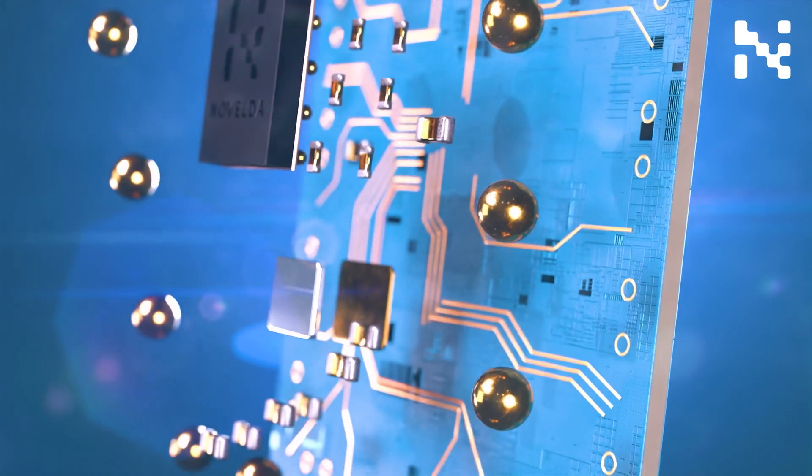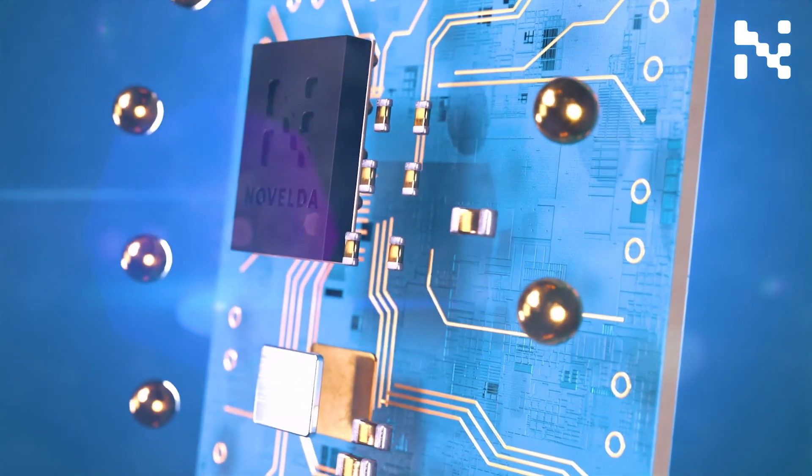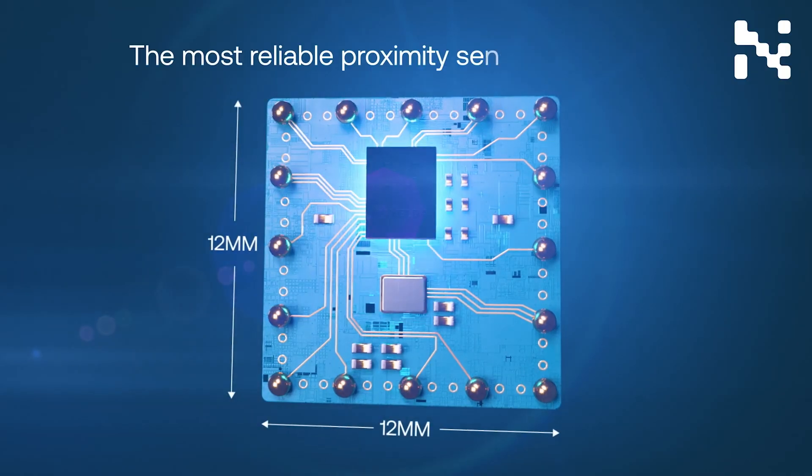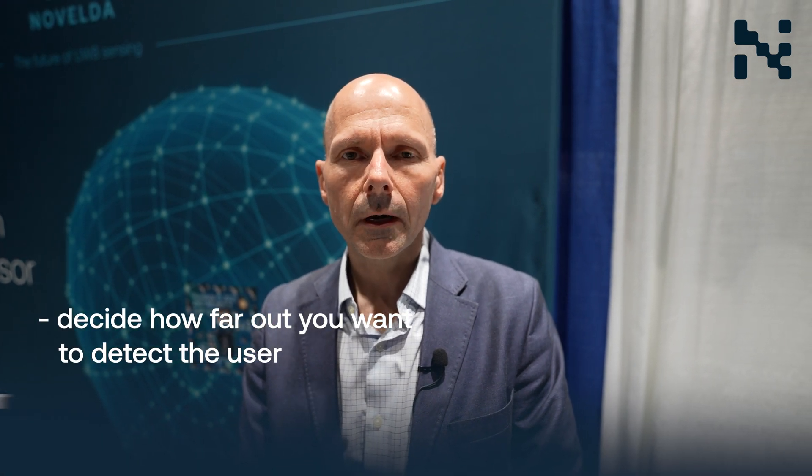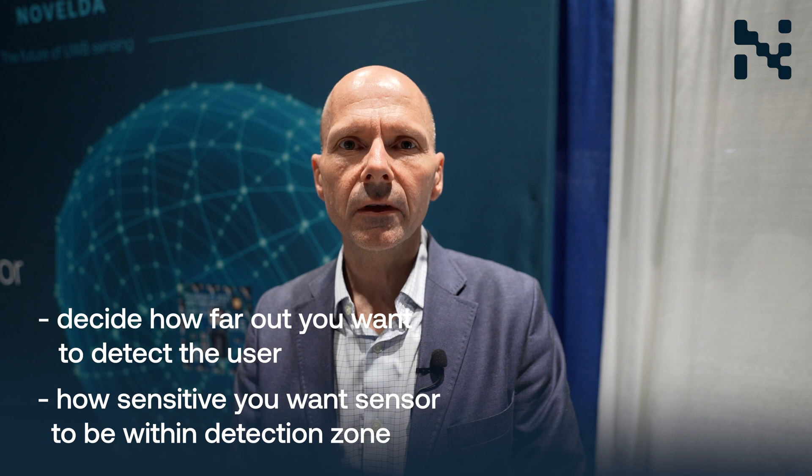The X4F-103 module comes pre-certified and can be assembled using standard surface mount technology and reflow processes, minimizing integration costs and time. As a customer, all you need to decide is how far out you want to detect a user and how sensitive you want the sensor to be within this detection zone.